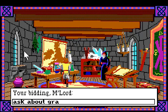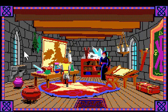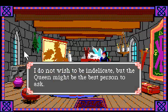Can we ask about the grail? He says 'I can add nothing to what is written in your Liber Ex Doctrina - you should have it with you at all times.' Tell me about Lancelot. He says 'I do not wish to be indelicate, but the queen might be the best person to ask.'